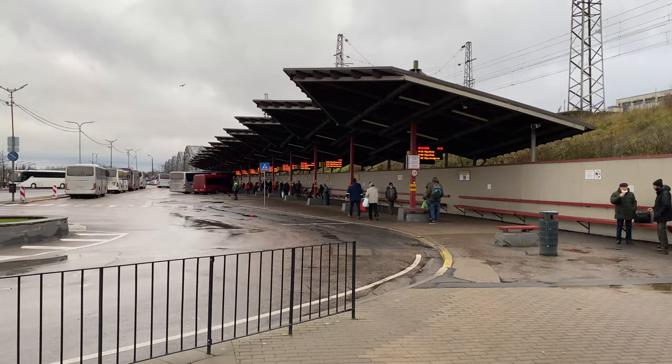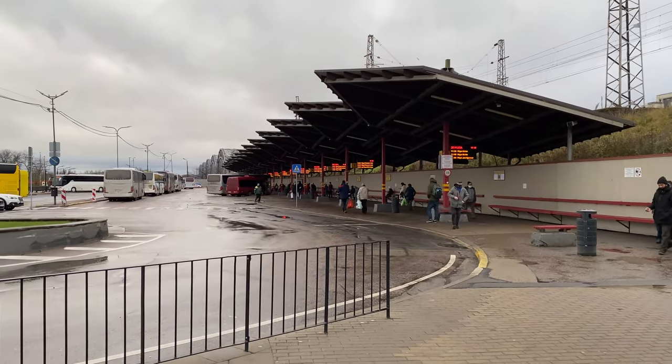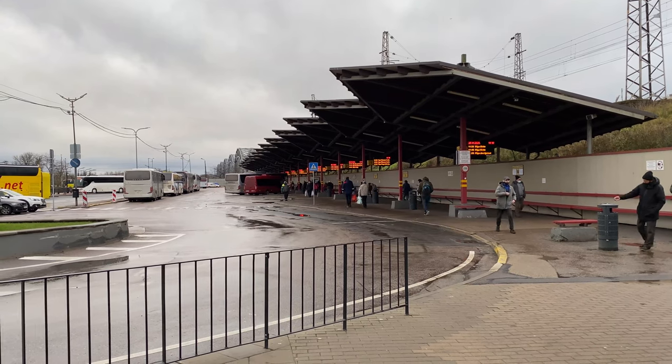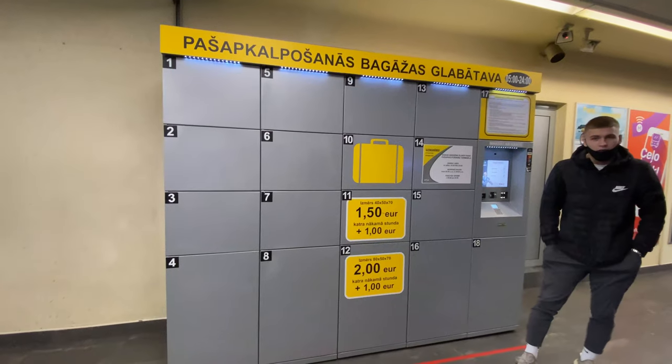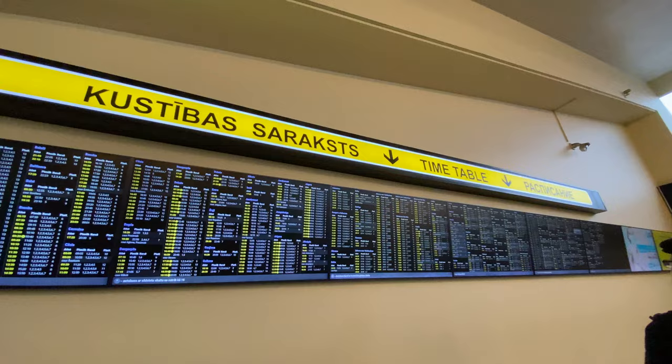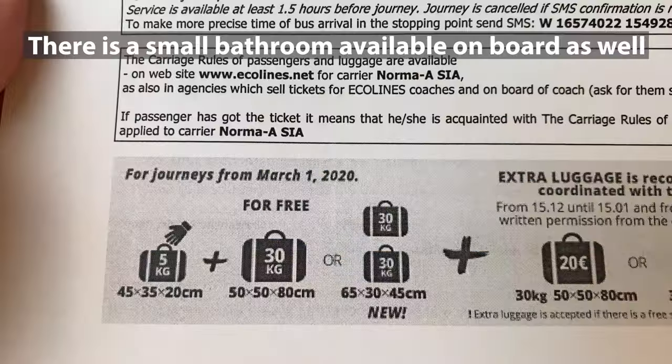This is where you pick up your bus when it arrives. There are a bunch of different kinds of lines like Eagle Lines and luxury lines, but this is the international bus station. They have lockers in the terminal if you need them, and they also have a giant bus schedule in case you miss yours.